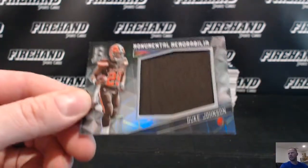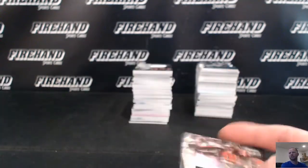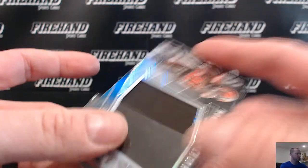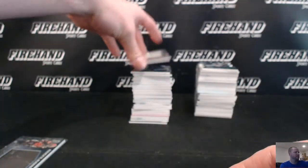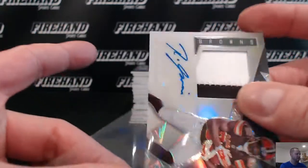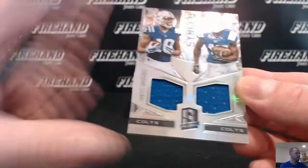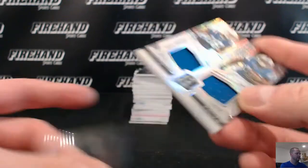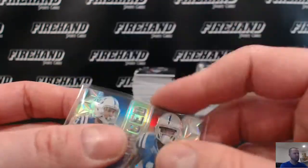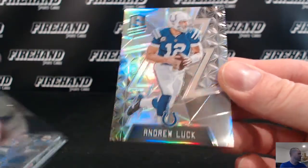Alright guys, here we go. First up for the Cleveland Browns: Duke Johnson, going to JV Sports Cards. Getting ready for a COMC account. Ricardo Lewis as well for the Browns and JV Sports Cards, numbered out of 99, patch auto. Dante Moncrief and Phillip Dorsett for the Colts, going to D and H Martin. And Andrew Luck base for the Colts, D and H Martin.